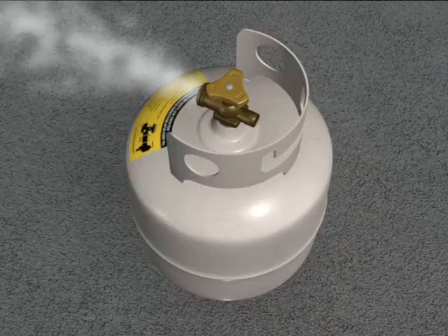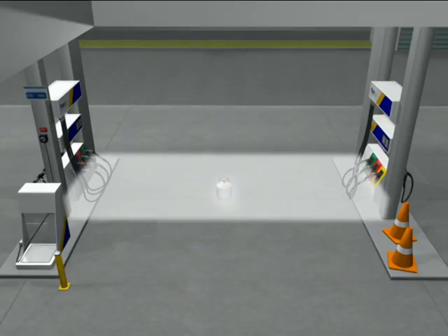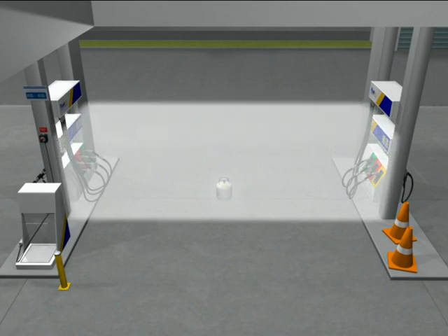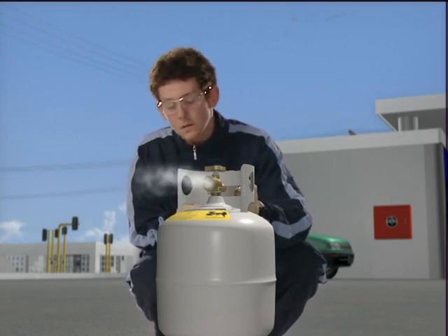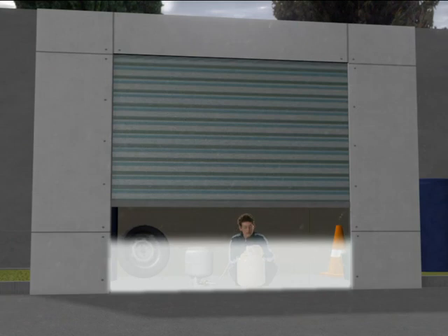Keep cylinders or leaking hoses upright so that gas rather than liquid is released. Remember that liquid LPG will expand 250 times — keep it in the vessel. Stay upwind of a leak. Remember that whilst it's not poisonous, you can be suffocated by LPG. Never take a leaking cylinder inside.